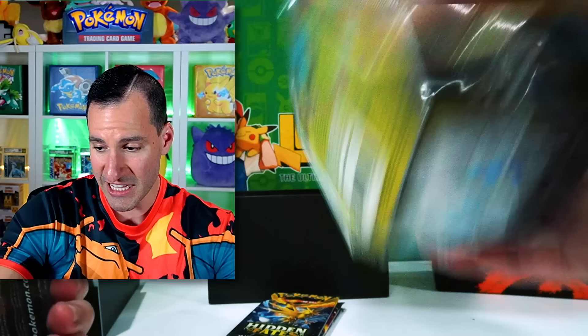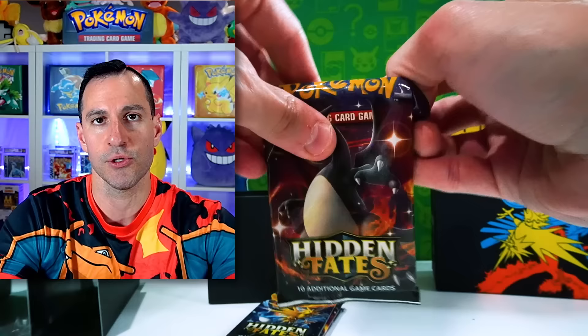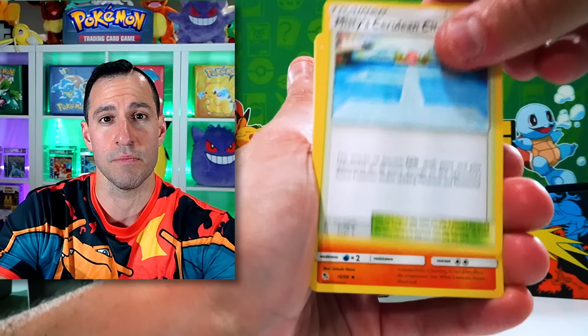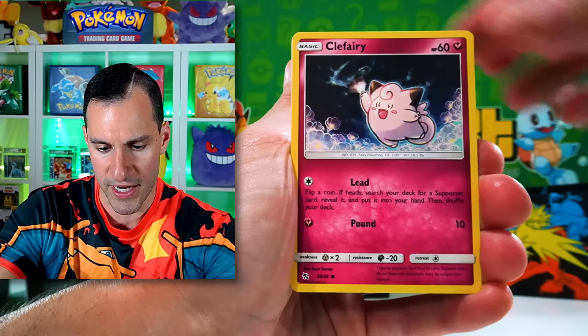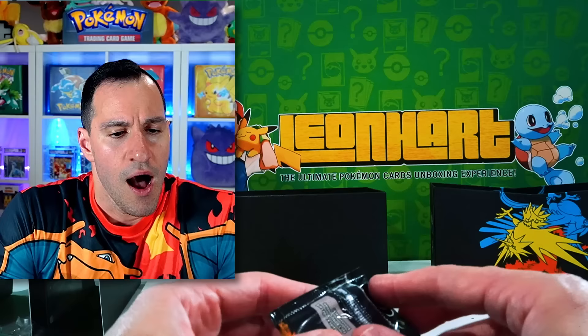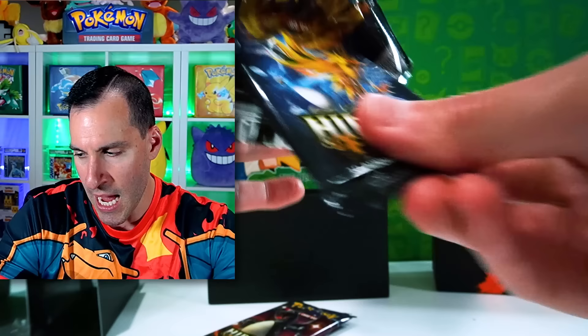We got the tins as well. I remember the tins being the absolute hottest product for Hidden Fates. They started out with the pin collections — the Mew and Mewtwo ones. They had these tins, the ETBs, the Rayquaza Box, and the massive Pokéball box. So there was a lot of variety of products, and it was such a fun time for Pokémon cards in 2019 towards the latter part.